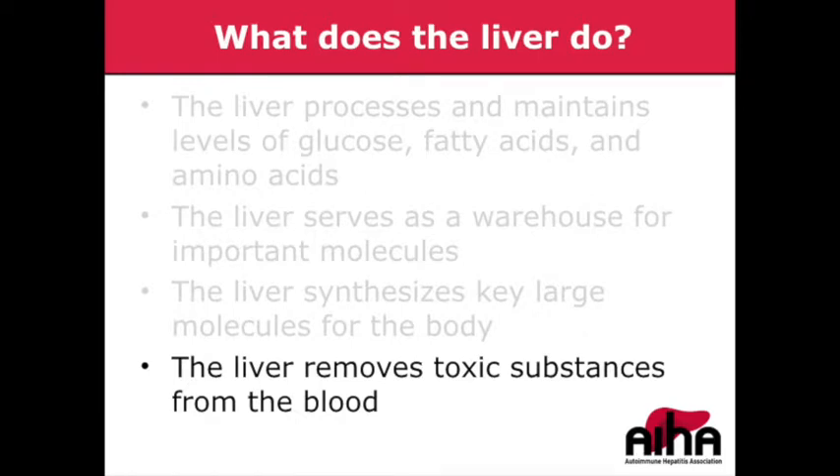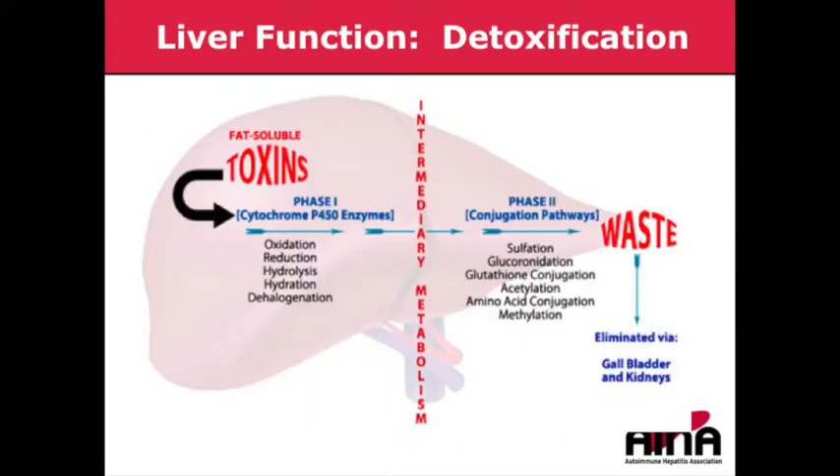In addition, the liver is a detoxifier for our blood and removes important toxins from our bodies by adding electrons, removing electrons, adding hydroxyl groups, and then adding additional molecules through conjugation pathways — adding sulfur groups, glucuronide groups, and acetyl groups — so that these toxic molecules can be eliminated from the body either through our bile or, in some cases, through our kidneys.